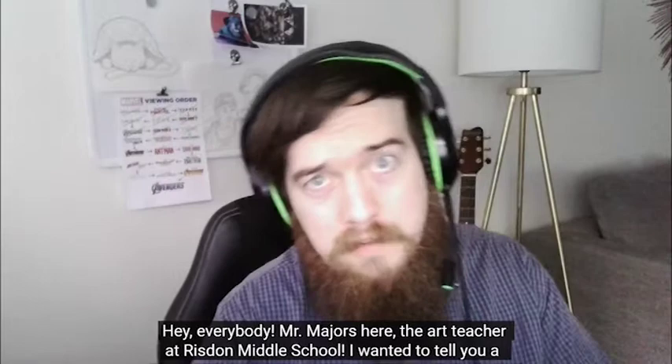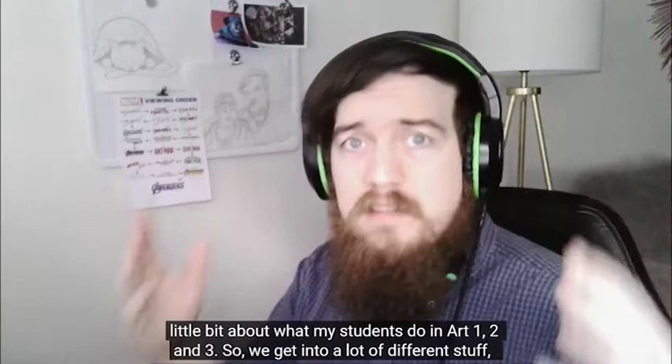Hey everybody, Mr. Majors here, the art teacher at Risden Middle School.